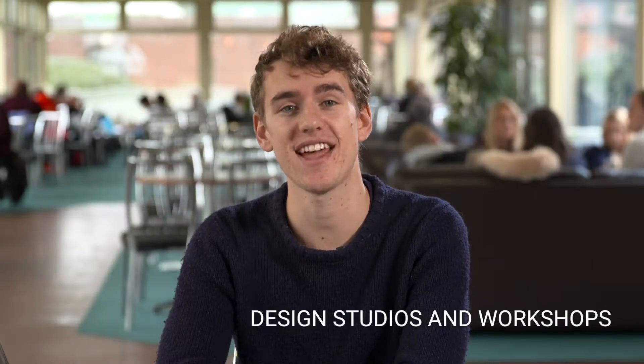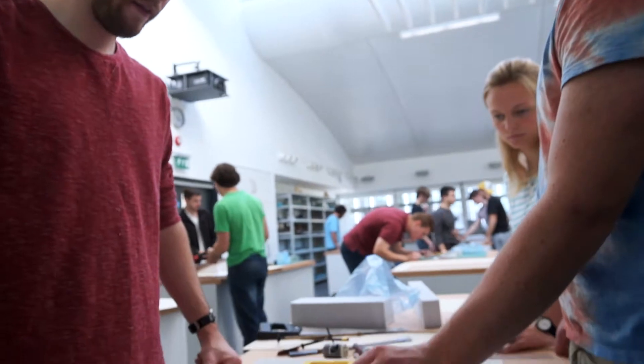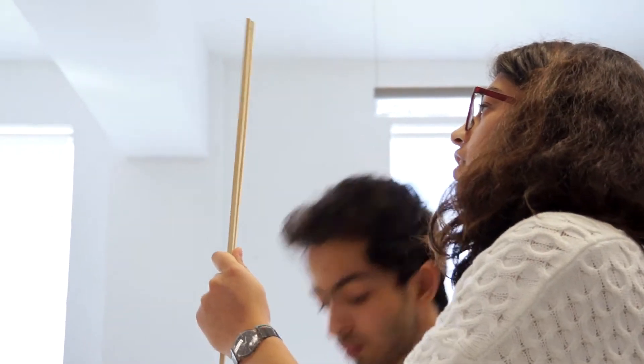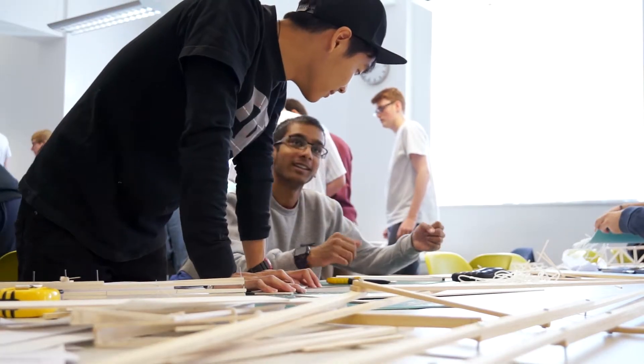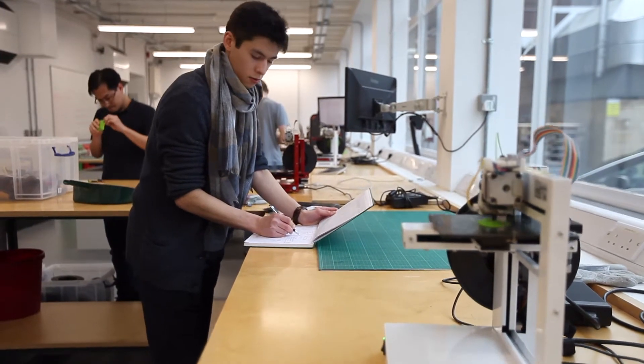There's over 10,000 square metres of engineering laboratories and workshops here at Southampton, including design studios. They're a great space for independent and group project work. We have access to so many facilities here, from electronic workshops to design workshops with manual lathes, mills, and 3D printers that we can use for our project work.